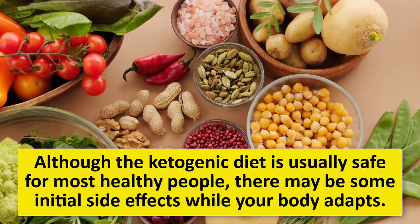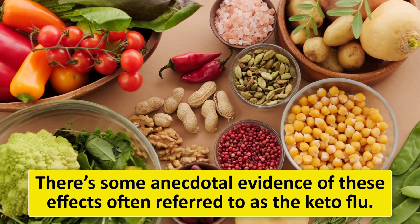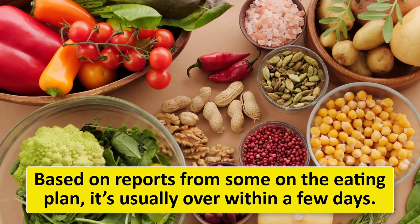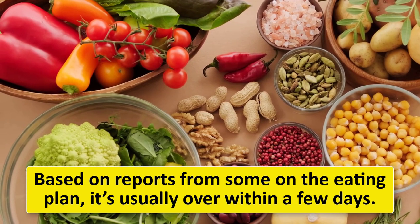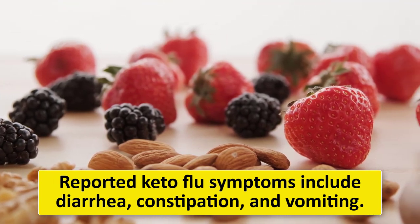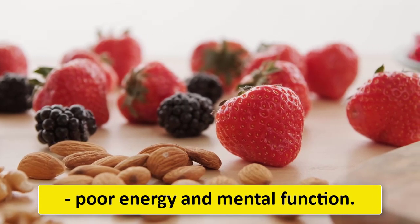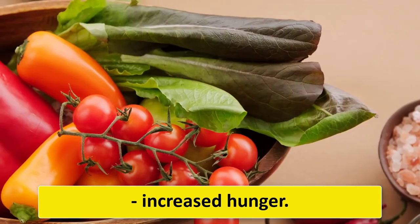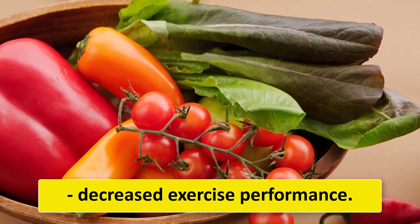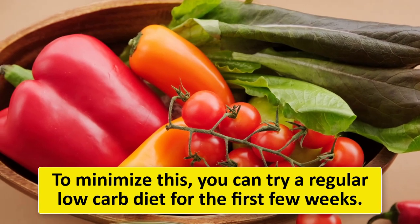Although the ketogenic diet is usually safe for most healthy people, there may be some initial side effects while your body adapts — often referred to as the keto flu. It's usually over within a few days. Reported keto flu symptoms include diarrhea, constipation, and vomiting. Other less common symptoms include poor energy and mental function, increased hunger, sleep issues, nausea, digestive discomfort, and decreased exercise performance.